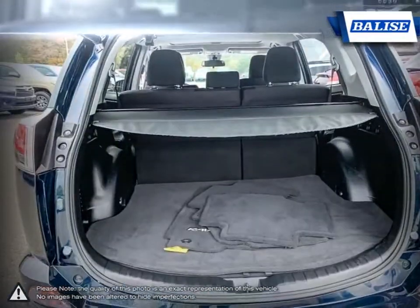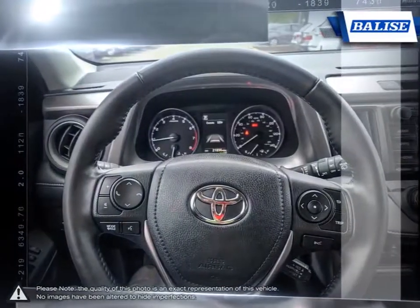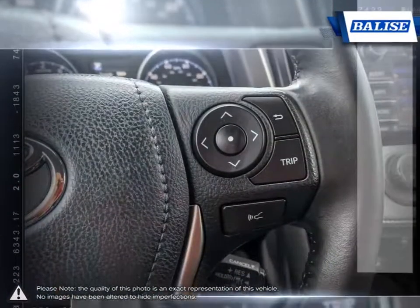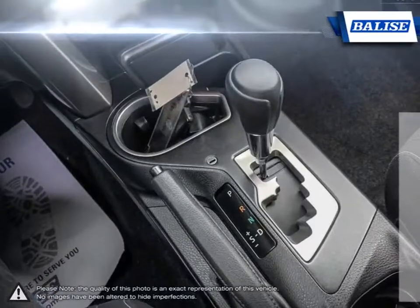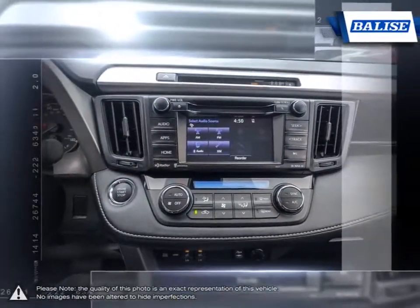At Balise Toyota of Warwick, we offer drivers from across Rhode Island and Massachusetts the newest Toyota models, reliable used cars, and everyday low price auto services. Thanks to the power of the Balise Group, we are able to cater to the specific needs of our unique community and customer. The vehicles we sell and the customer service we provide is what sets Balise Toyota of Warwick apart from the rest.